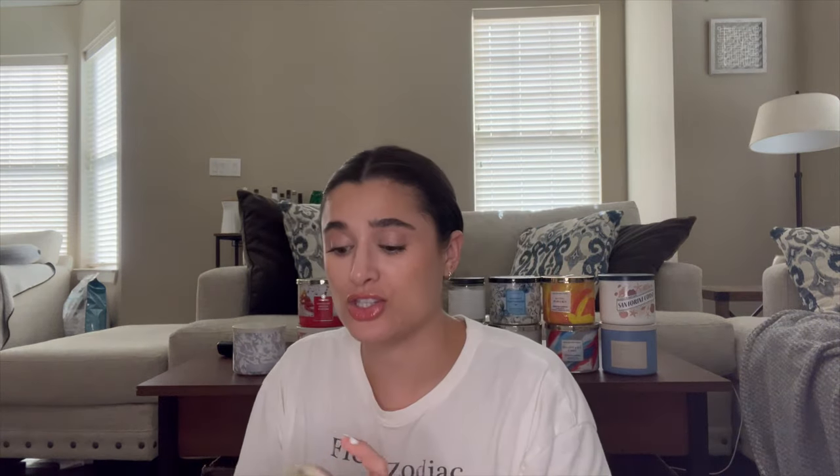Next I finished off Saltwater Breeze, and I'm actually super sad that I finished this because it's so good. The notes are fresh linen, violet leaves, and white water blossom. It is like the perfect breezy, beachy, spa-like scent. I will definitely be picking it up again — it was wonderful in the bedroom and bathroom while taking baths, just the perfect intro into summer. I thought I wouldn't like it, but I really loved it.